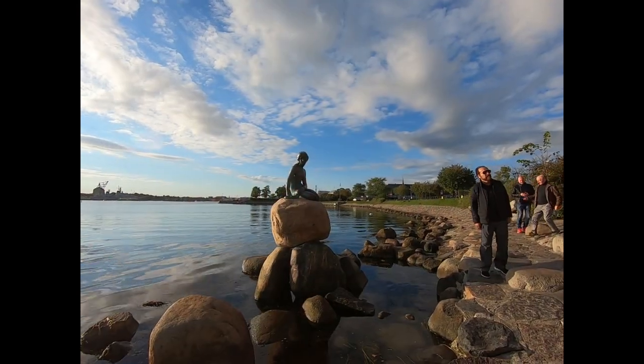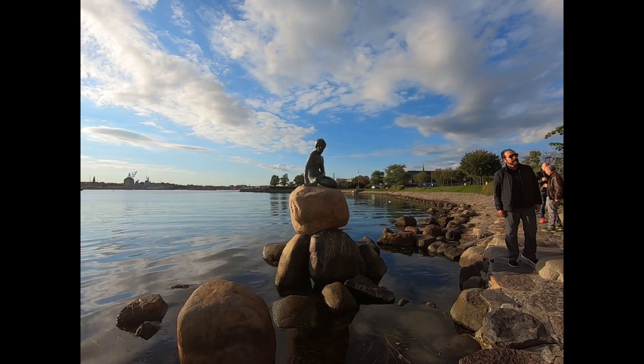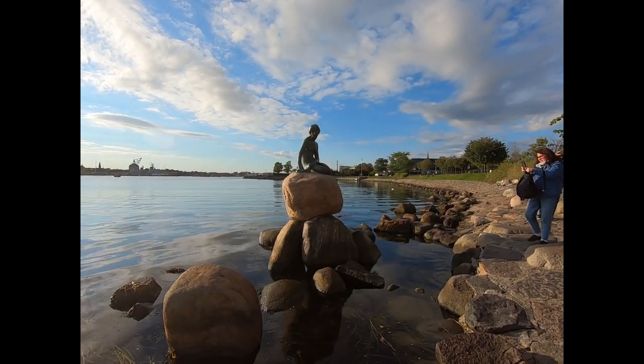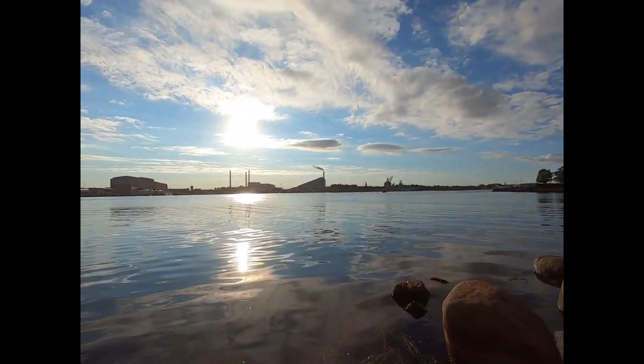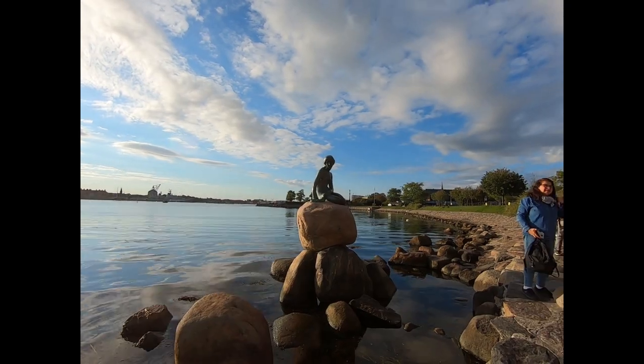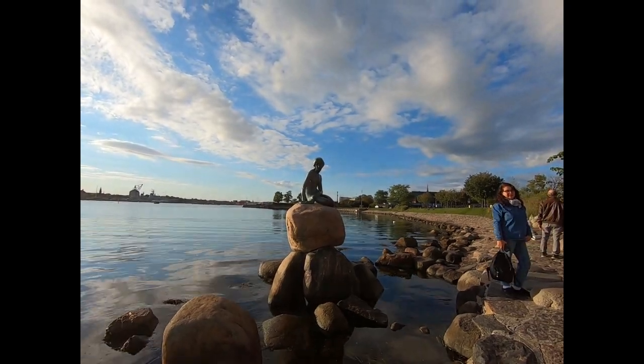No visit to Copenhagen is complete — I should come see the Little Mermaid. There she is, the Little Mermaid stuck on a rock. So exciting. So exciting that the whole stop here is 10 minutes, and it took us like 45 to get here.